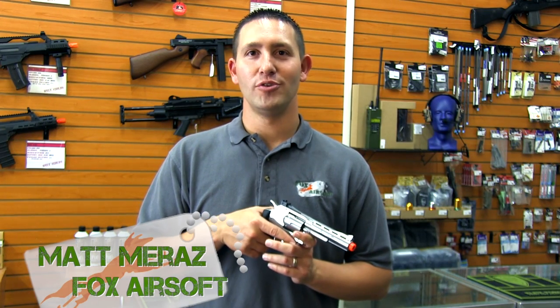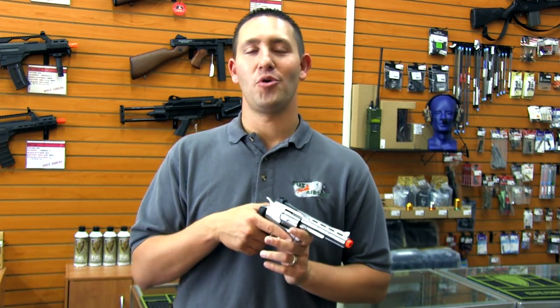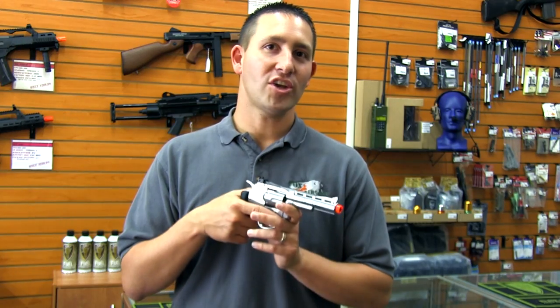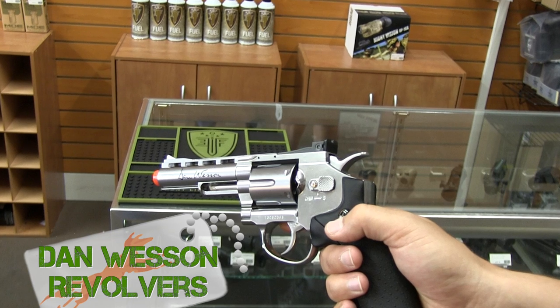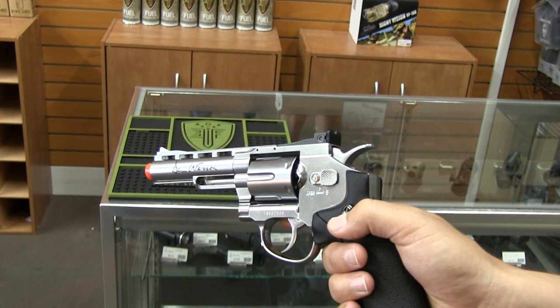Hey guys, I got something special for those of you who are looking for a little bit more bling while you're out on the field. We're looking at the Dan Wesson revolvers licensed by Action Sport Game and manufactured by Windgun.